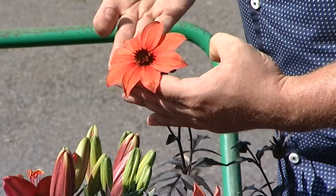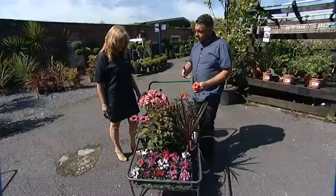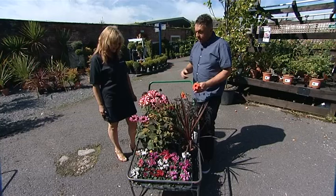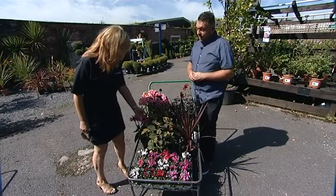We've got dahlias — this burnt orange is absolutely gorgeous with the dark leaf. Those leaves are lovely. They contrast really well with the lighter green leaves of all the things that you may pick. It's nice to have a few dark leaf plants just to complement the light.